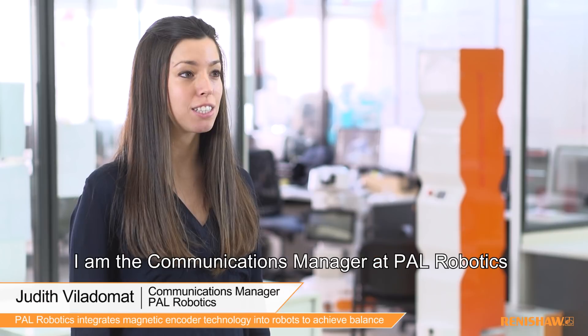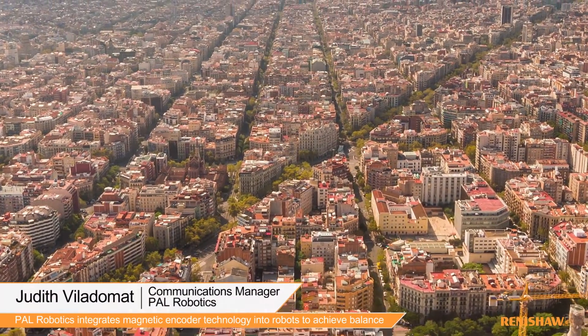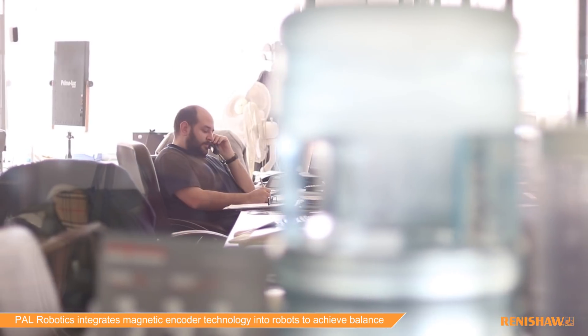Hola, me llamo Judith. I am the director of Pal Robotics. Pal Robotics is based in Barcelona, in Spain. There's a team of 35 people, from electronic, mechanical, software, and also a business team.